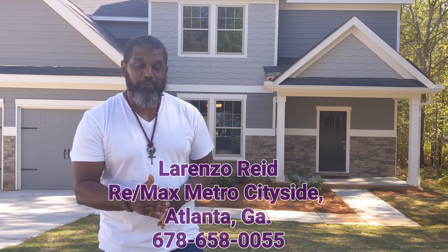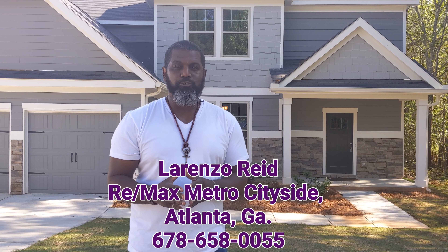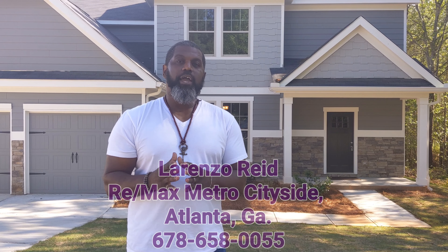Welcome to Homes for Sale Atlanta with your real estate agent and advisor Lorenzo Reed of the RE-MAX Metro Cityside Group. Today we are at 260 Stone Creek Drive in Covington, Georgia, looking at this beautiful four-bedroom, three-bath home listed for $270,500. The listing broker is Keller Williams and the listing agent is the Crosspoint Team. Let's go inside and take a look at this beautiful home, great for any small-sized family, starter family, or retiring couple.